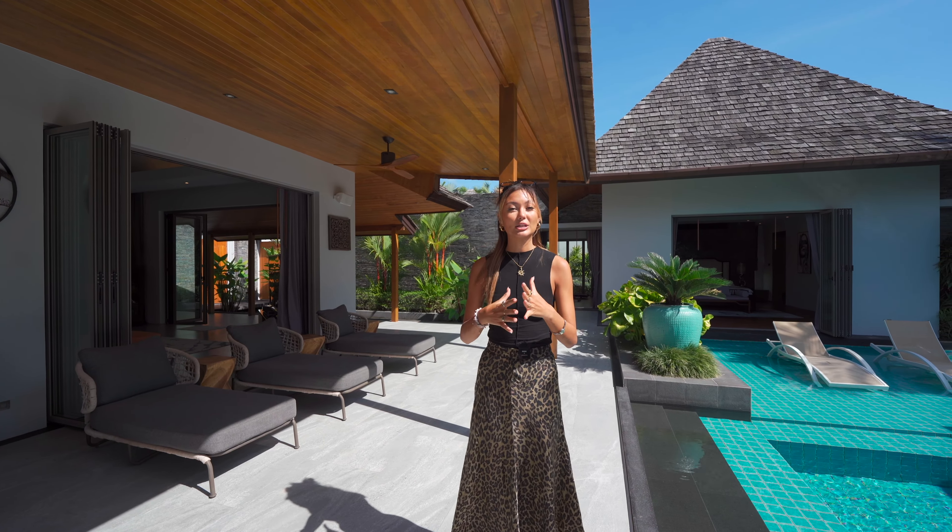In phase two, they range from three bedrooms starting at 26.5 million Baht up to a four-bedroom starting at 36.5 million Baht. The land plot size also ranges from 550 square meters all the way up to 940 square meters. Can't wait to show you guys around, so let's get right to it!